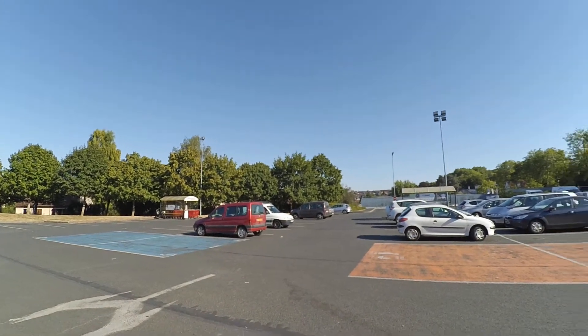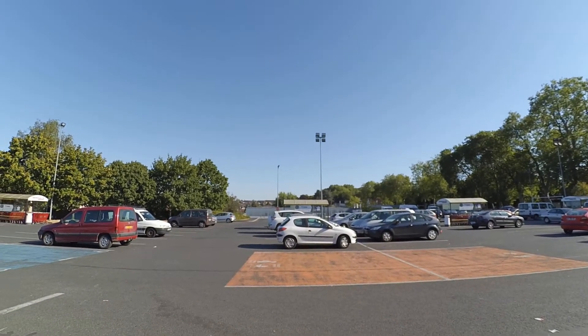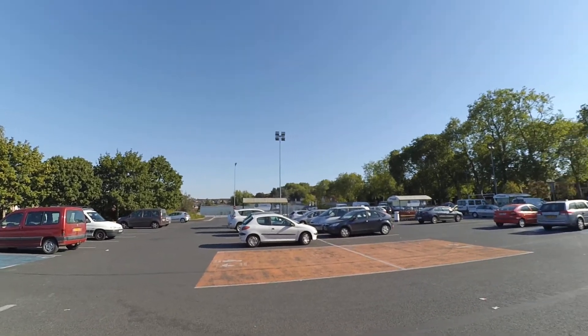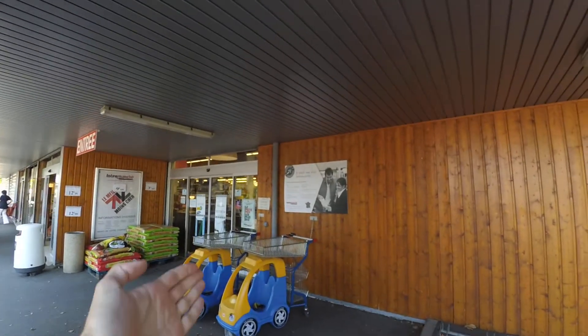What I will do is teach you a few words for the different parts of the supermarket. First of all, we are here in the parking — le parking. Let's go inside. And usually what you do, you take a trolley — the trolley is called le caddie, le caddie.